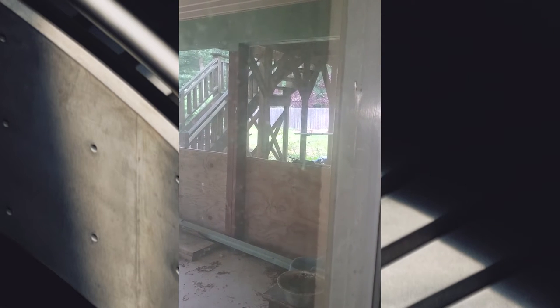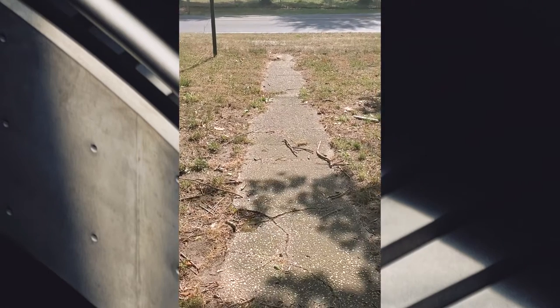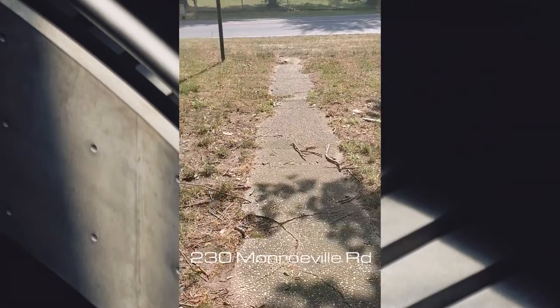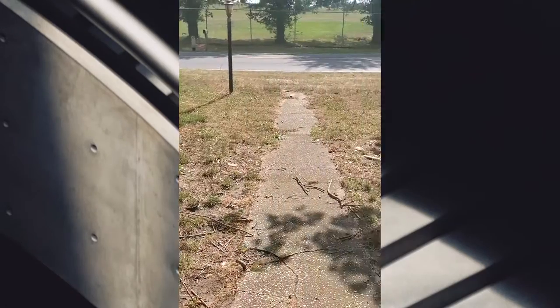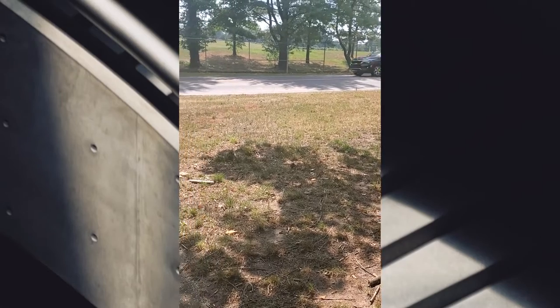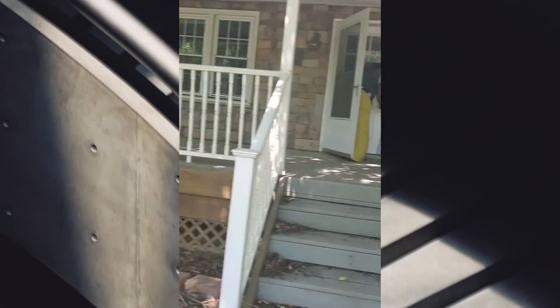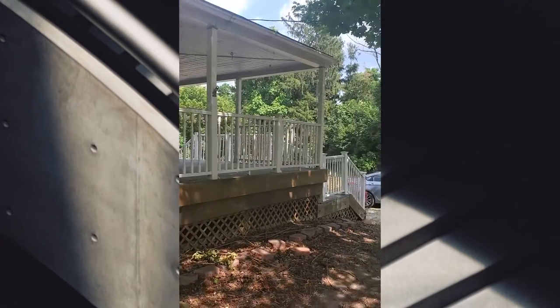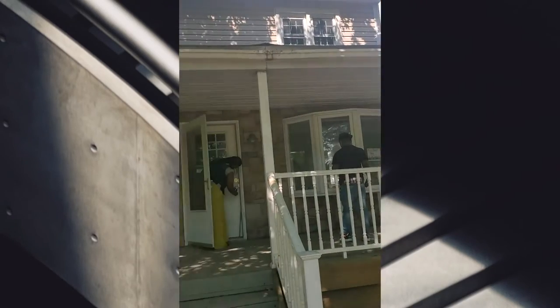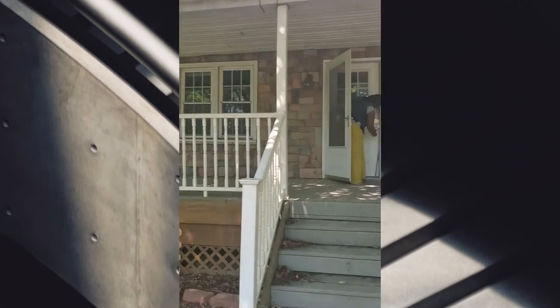That set of steps, the porch upstairs. Okay so this is kind of like a major road - everything comes through this road and they be speeding. So this is the outside of the house and we are in Swedesboro right now. So keep you posted.